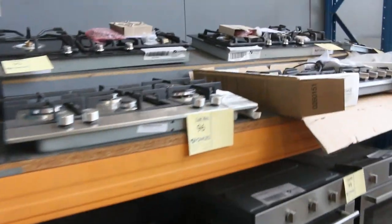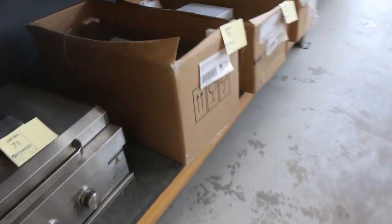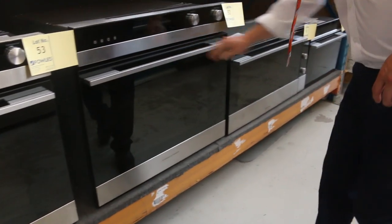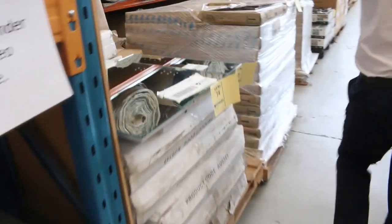Built-in microwaves, heaps of ovens, cooktops — beautiful looking cooktops there. Loads more ovens, stacks of ovens in this week. I can see heaps of range hoods, beautiful tapware — heaps and heaps of tapware. We have a little bit of these Fisher & Paykel ovens as well, 76 centimetre Fisher & Paykel ovens, absolutely beautiful ones. More cooktops, mirrors, more ovens — heaps of stuff for the kitchen this week.